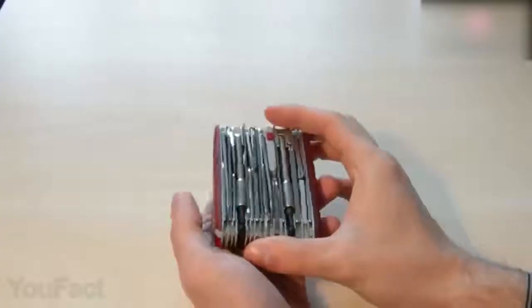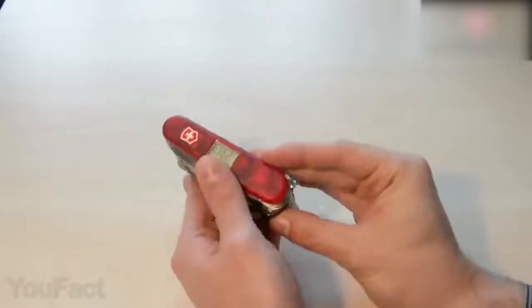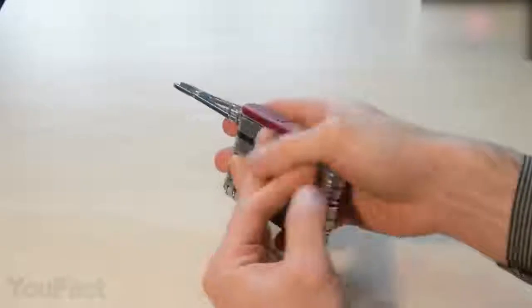Although it's much more compact, this knife still features over 80 functions. Moreover, it has a built-in display that serves as a timer, barometer, thermometer, and watch. It should be more than enough.